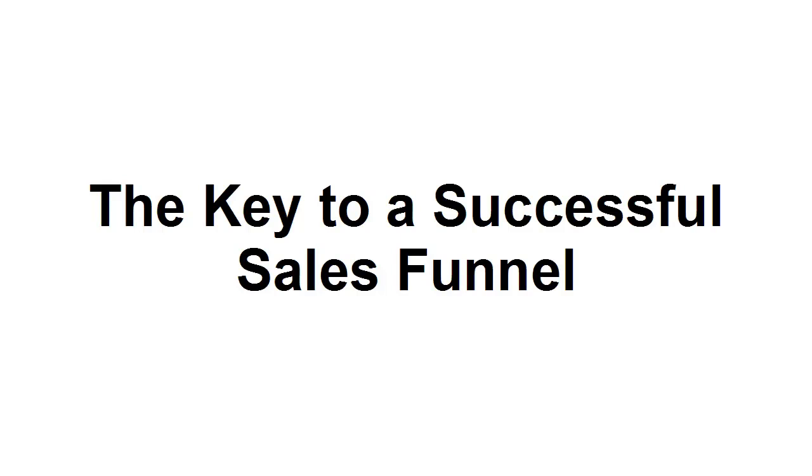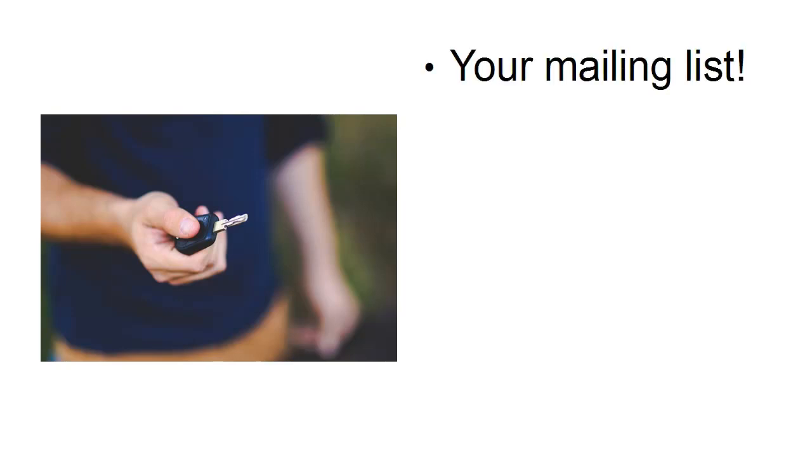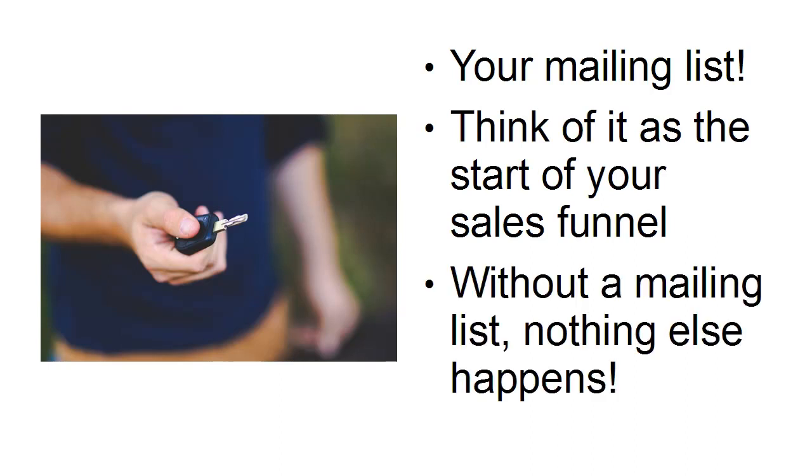What is the key to a successful sales funnel? It's not the products that you offer. It's not the services that you offer. It's not the price points that you offer. The key to a successful sales funnel is your mailing list. And that might seem a bit odd, but think of it as the start of your sales funnel, because without a mailing list, nothing else happens.